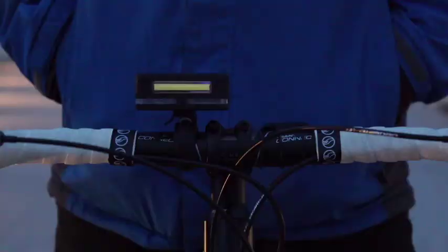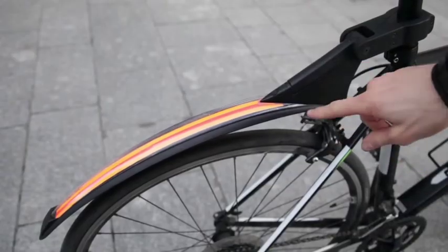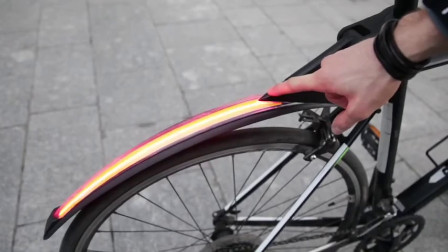The forward-facing lighting system with turn signals integrated in the embedded remote controller allow you to control the rear and front turn lights.